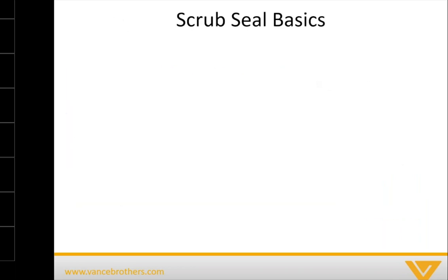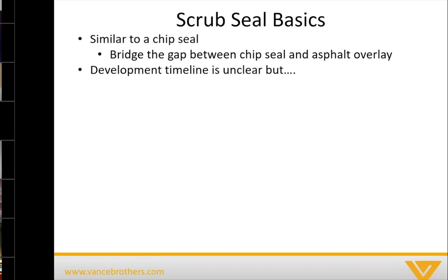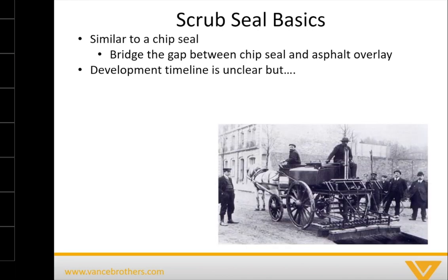Let's get into what scrub seal is — that's the reason we're all here. For those familiar with chip seal, it is similar to a chip seal. A scrub seal is basically a treatment that bridges the gap between a chip seal and an asphalt overlay. I couldn't find a great answer on when the first scrub seal was applied, but I did find a picture of a scrub seal being applied pulled by a horse and wagon.